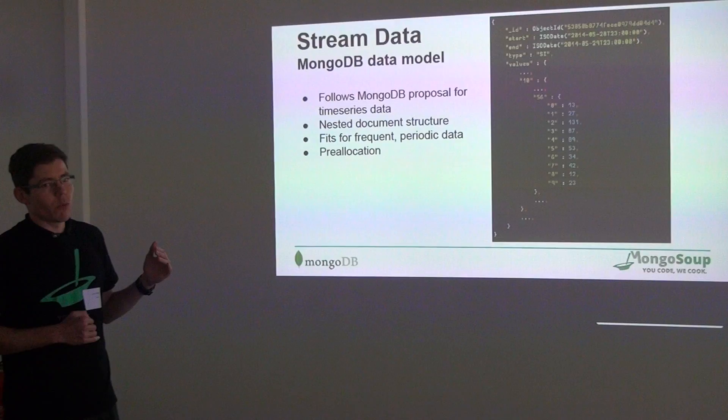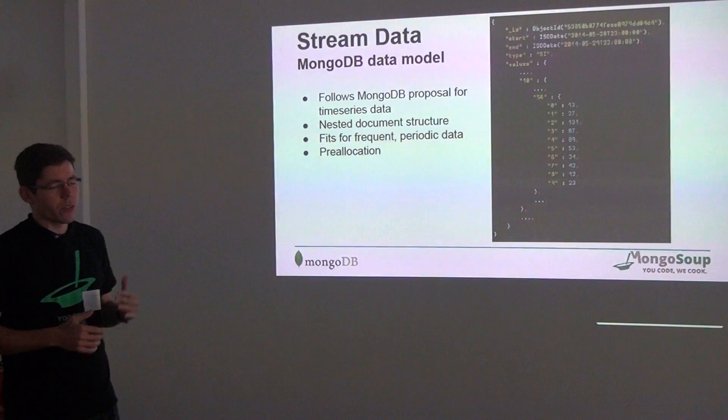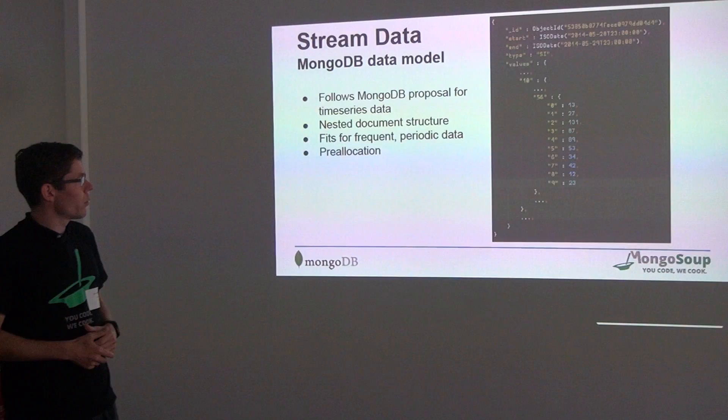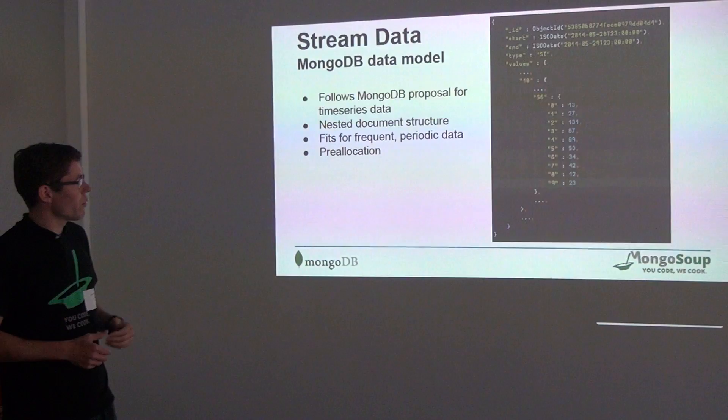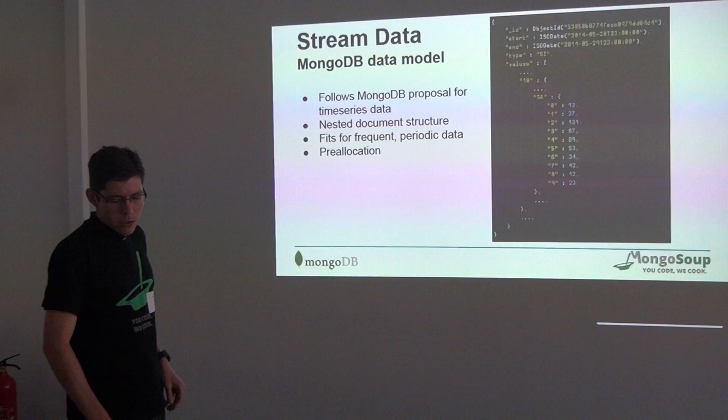It's a nested document structure where you have a document for one hour, and inside that document is a sub-document for every minute — so 60 sub-documents per hour. Inside each minute document you have again 60 sub-documents for every second. We chose a resolution of tenths of seconds, so inside one second we have ten values with our streaming data. This model fits well for this type of data, and you can access directly every tenth of a second with one query very easily.